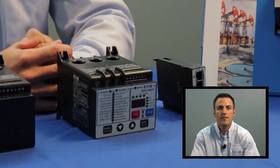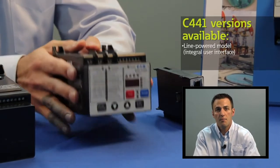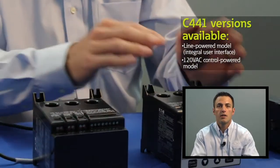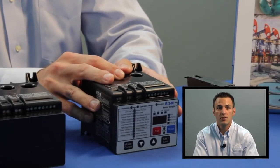There are two different versions available for the C441 Motor Insight: a line-powered model and a 120-volt control power model. The line-powered model draws its power from the motor voltage in the power circuit.